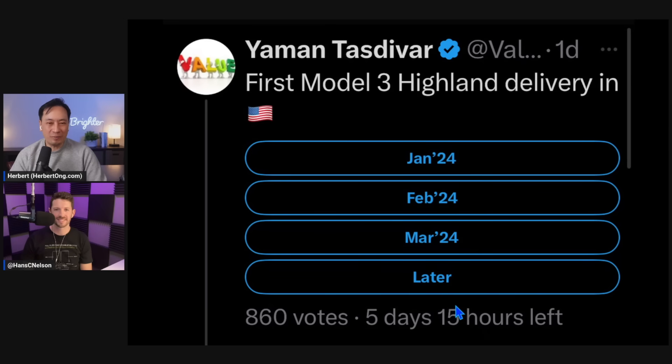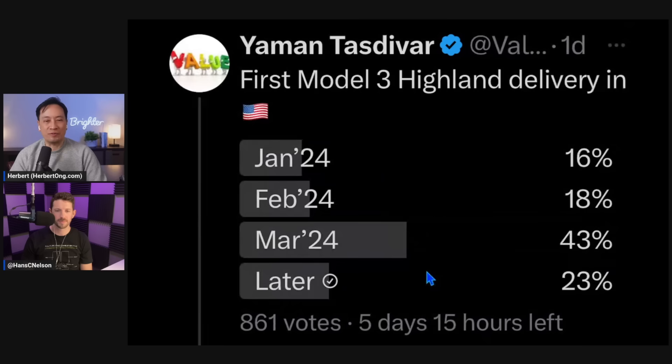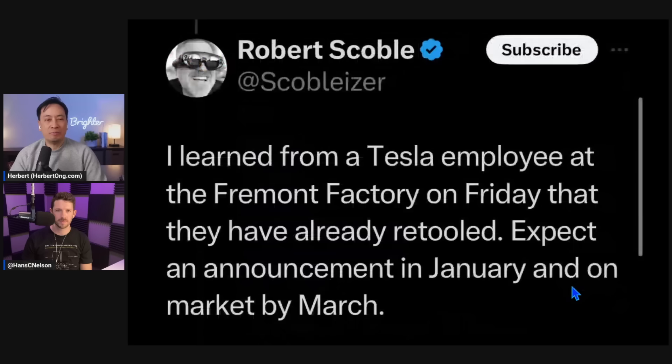The question is: why are you so confident it's going to happen in the first quarter? It could happen in the second quarter. The answer by 861 votes is it's going to happen in March, or even later than that. Robert Scoble, a well-known AI enthusiast who's been prominent in the tech world for decades, replied saying he learned from a Tesla employee at the Fremont factory that they've already retooled - expect an announcement in January and on the market by March.